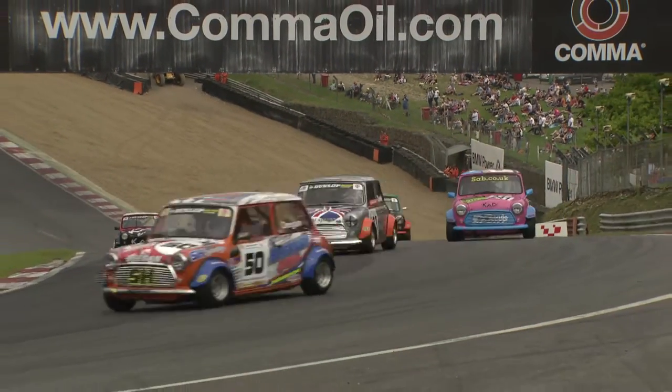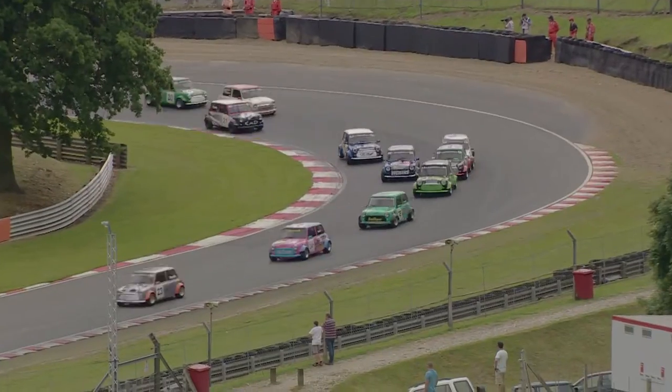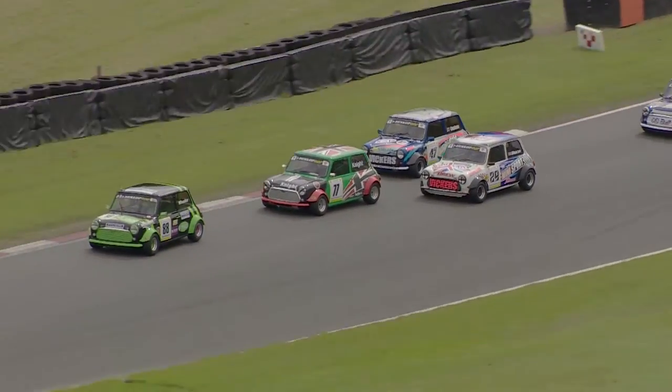The field is fanning out behind but Deegan is already trying to stretch his legs at the front of the pack. It hasn't been a brilliant start for Aaron Smith — he's dropped some way down the field and may have picked up some sort of mechanical issue.